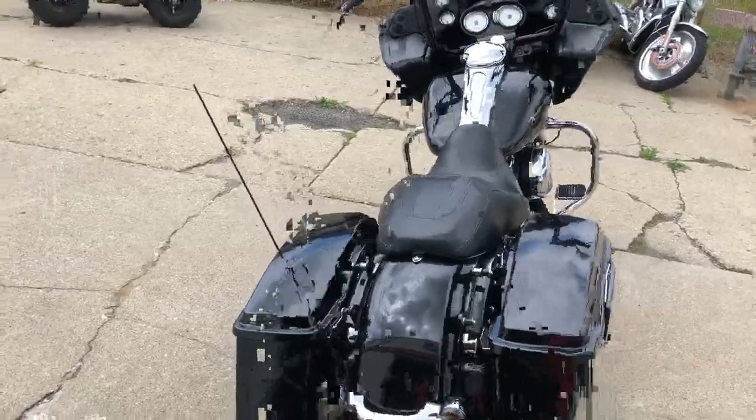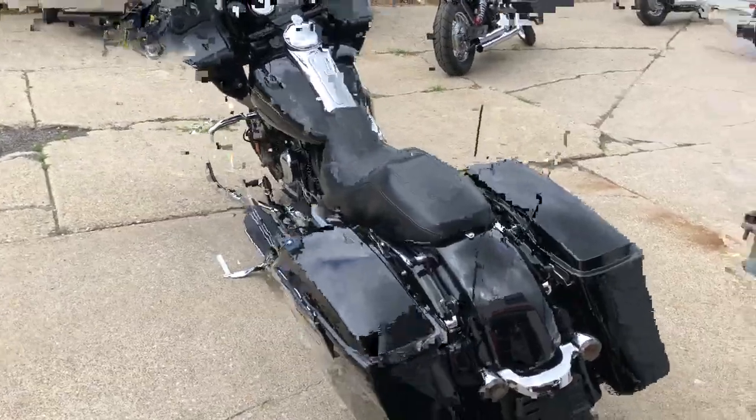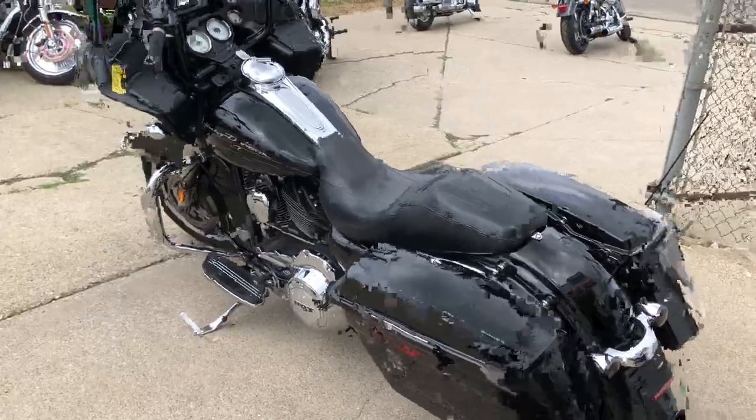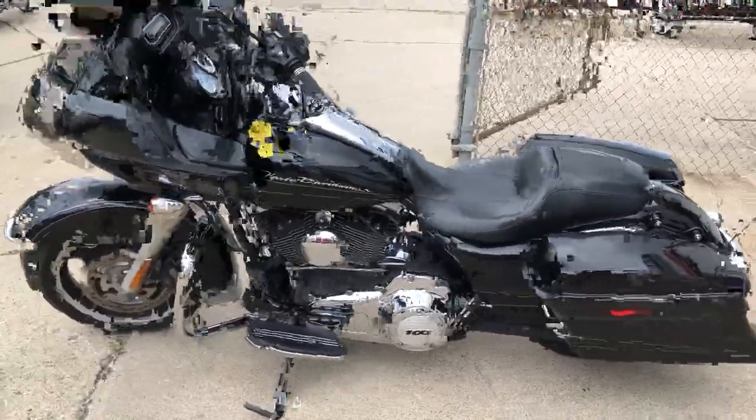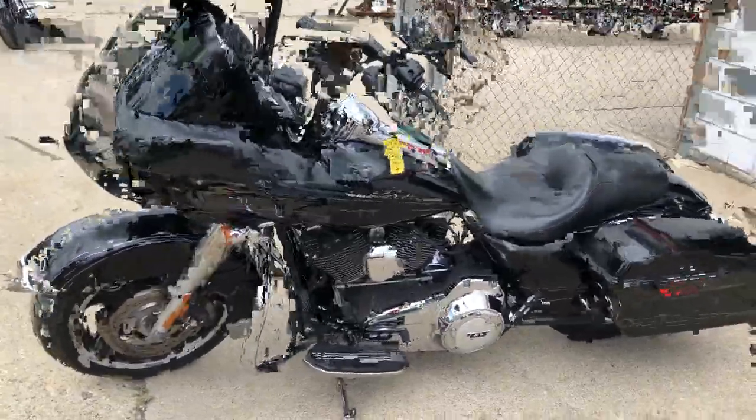Comes in the black denim paint. We got thousands of dollars in extras on this thing. It's got 12 inch handlebar risers, Kenwood Bluetooth stereo, drag exhaust, and a 103 cubic inch motor that runs strong. Just serviced here at the dealership and is ready to hit the road.